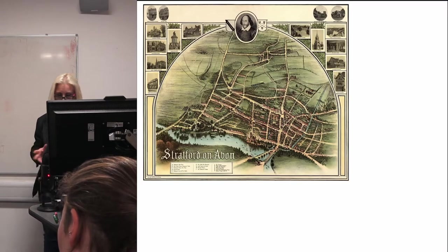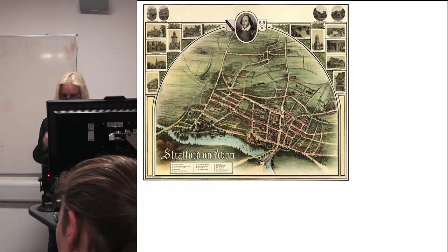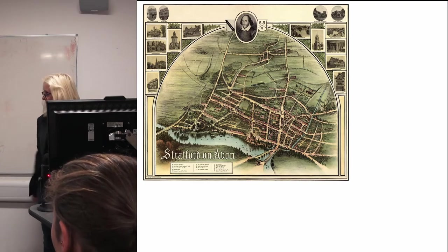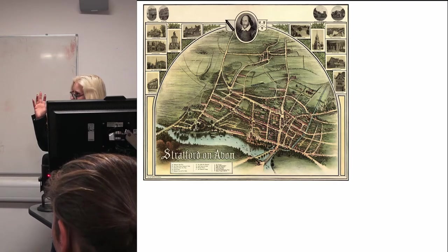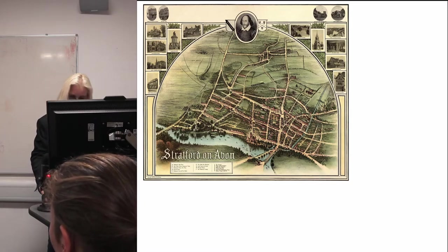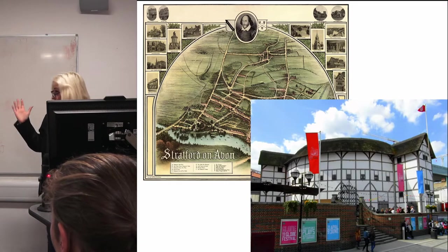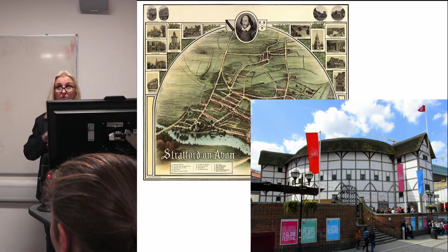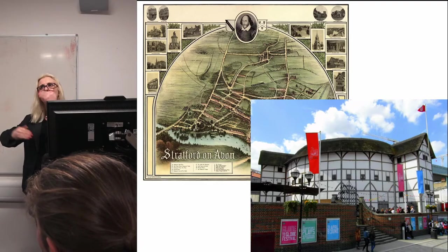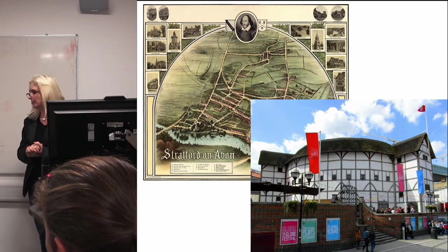Traditionally, most people have associated Shakespeare with Stratford-upon-Avon — it's the place where he was born and the place where he died. But more recently, thanks to the reconstructed modern Globe on Bankside, we've got that connection in our heads that he was hanging around in London at some point.